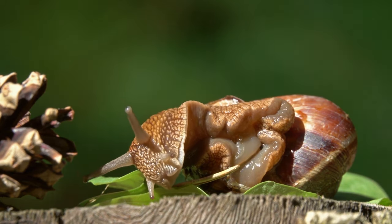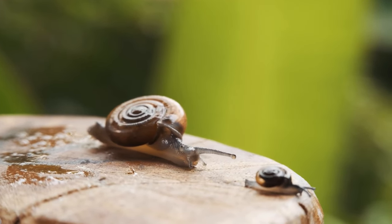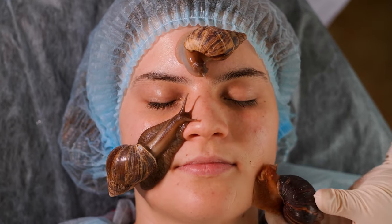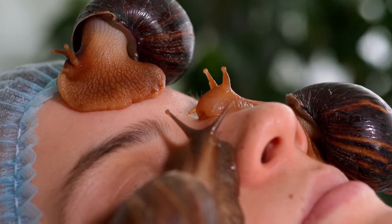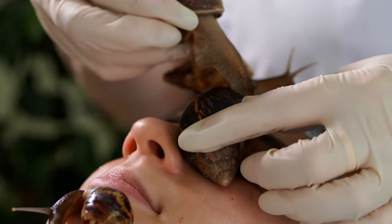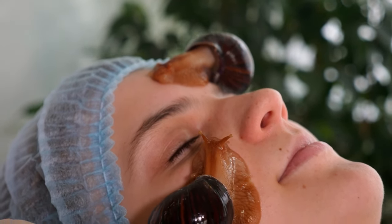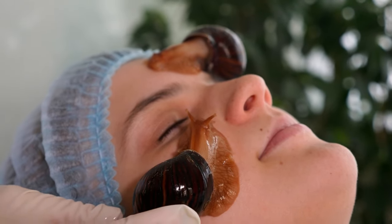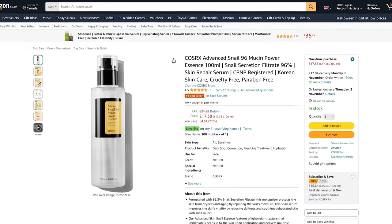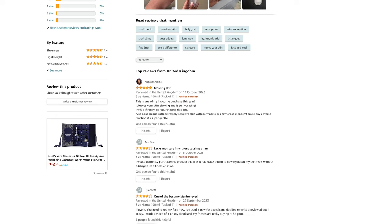It was first used by the ancient Greeks to reduce inflammation, following the advice of Greek physician Hippocrates. These days, this ingredient has experienced a resurgence in popularity ever since Chilean snail breeders noticed the ingredient's skin-softening effects in the 1980s. And then in the 2000s, it became a feature of many Korean skincare products, which have since soared in popularity. Take CosRx's cult-favorite snail mucin essence, for example, which has over 9,000 five-star reviews on Amazon.